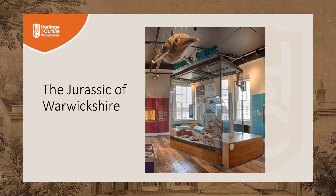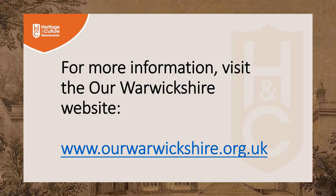More Jurassic fossils from Warwickshire can be seen in the displays on the first floor of the Market Hall Museum. For more information on Warwickshire fossils and the Market Hall Museum, visit the Our Warwickshire website at www.ourwarwickshire.org.uk.